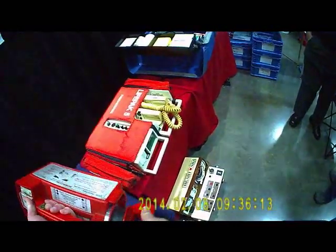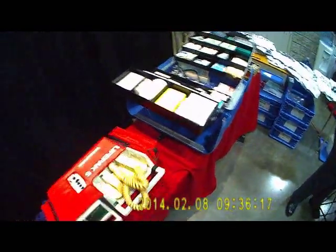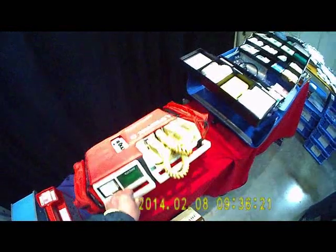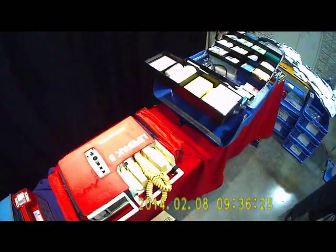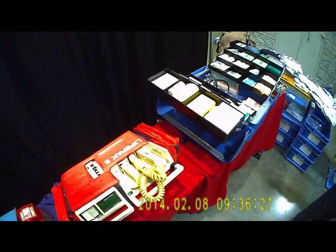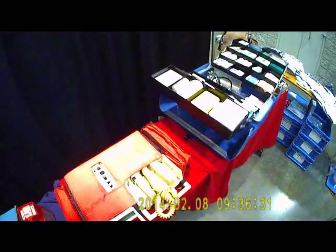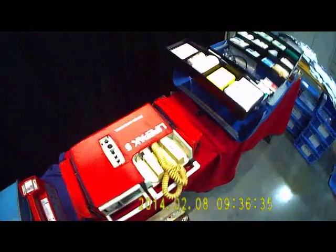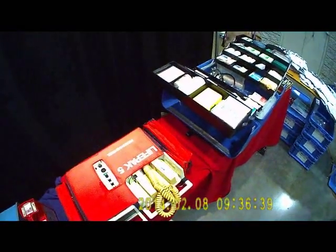A little further down the line was my old friend the Lifepak 5. I still own four of these that I occasionally use to teach ACLS classes, and they still work. This was a pretty awesome piece of machinery to have lasted as long as it has and still be functional. You could pop a pair of Lifepak batteries into this Lifepak 5 and work a code with it even now, as long as you didn't have to pace anyone.